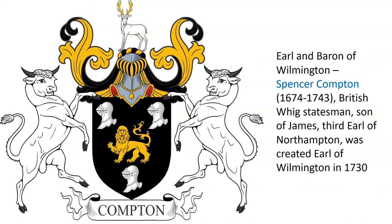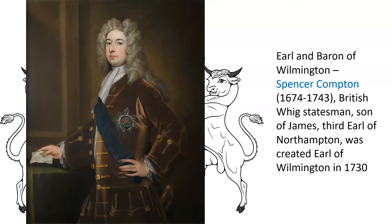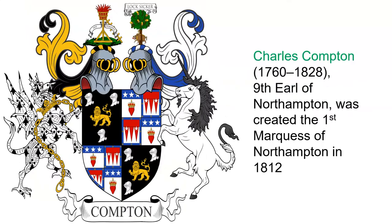Here we see a very similar coat of arms borne by one of his descendants, the Earl and Baron of Wilmington, Spencer Compton, born 1674, a British Whig statesman, son of James, 3rd Earl of Northampton. He was created Earl of Wilmington in 1730. Here we see an oil painting of Spencer Compton.